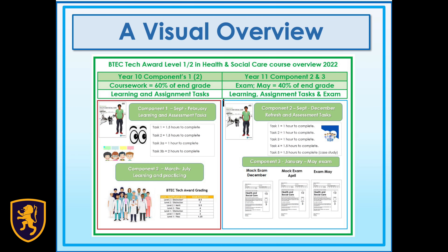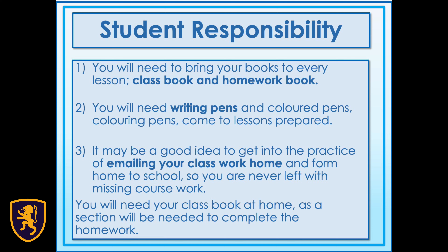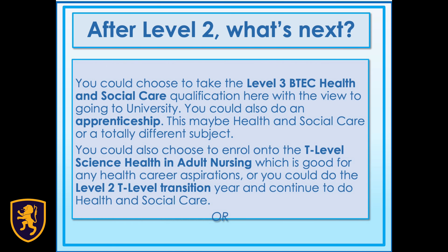So, what happens after you've completed the BTEC? Well, thankfully here at Rainhill 6th Form, we have a BTEC Level 3 that you can come on to study. You could also do an apprenticeship — this may be in health and social care or a totally different subject. But by studying health and social care in Year 10 and Year 11, you'll be equipped with some sound foundations for your future career. You could also choose to enrol on a T Level, a science health-based course, or you could become a cadet nurse.